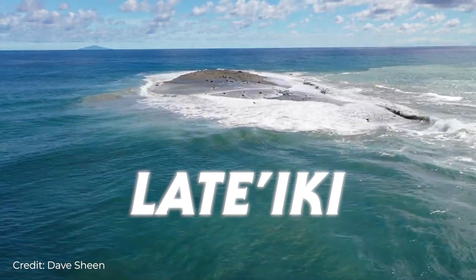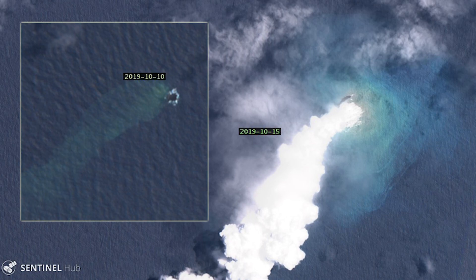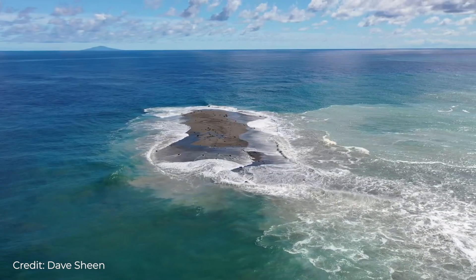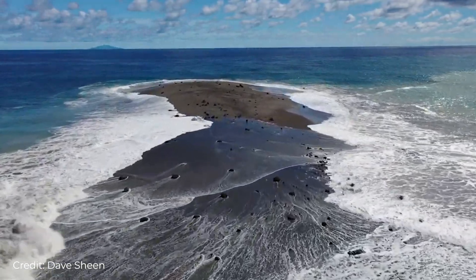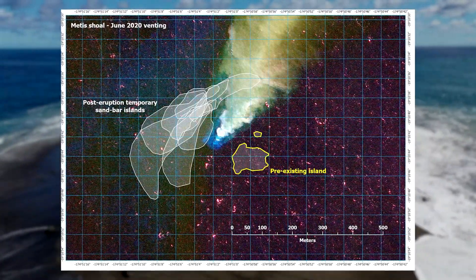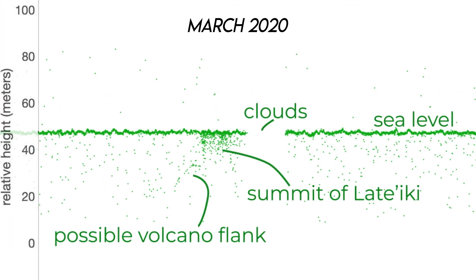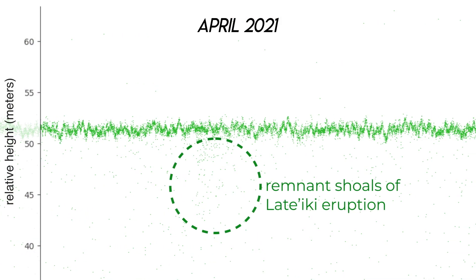Other islands in the Tonga system haven't survived as well, and one erupted beautifully in the fall of 2019. That island, which is named Latayiki, formed a new island just several meters above sea level that was then witnessed by ISAT-2 a few months after that island washed away. What's left are the remnant shoals of a region that's very active — the tip of a three-kilometer, 10,000-foot undersea volcano that pops its head above and below the waves every decade or two.